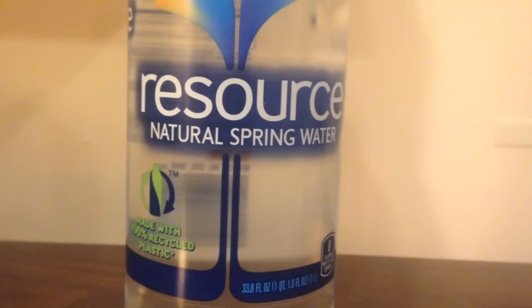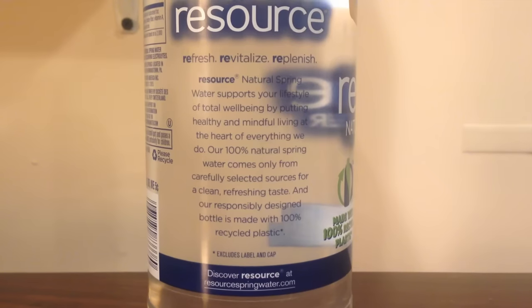The Resource Water says it's made with 100% recycled plastic. Then, in tiny print it says, except for the label and the lid.